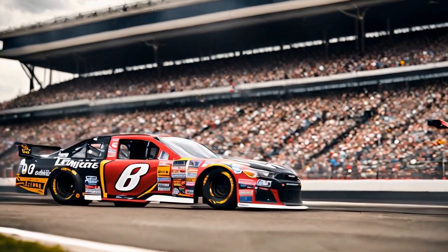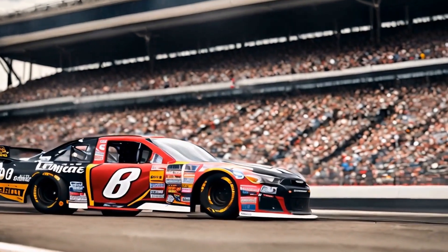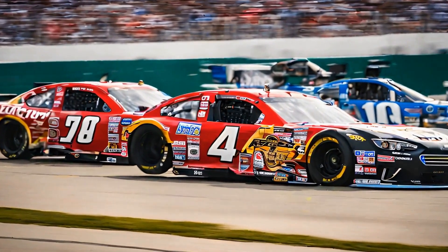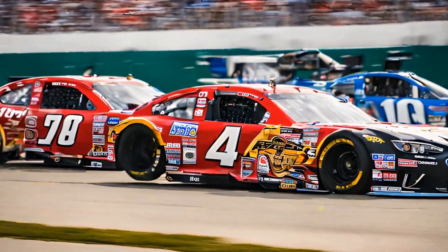As you make your way through the trophy room, you can't help but feel a sense of awe and respect for the man who achieved so much in his career. Earnhardt's legacy is one that will forever be remembered in the world of NASCAR, and his trophy room stands as a tribute to his greatness and his enduring impact on the sport.